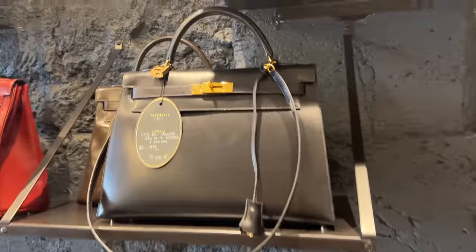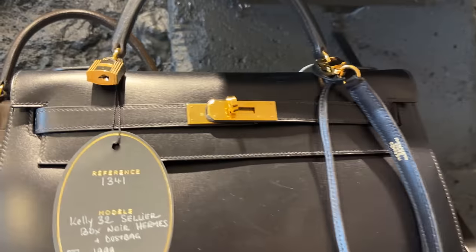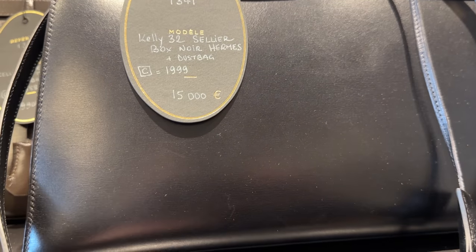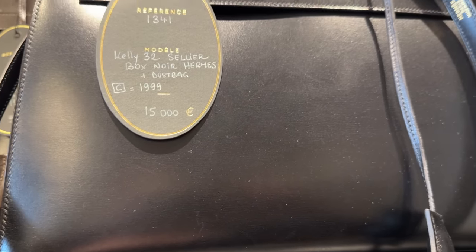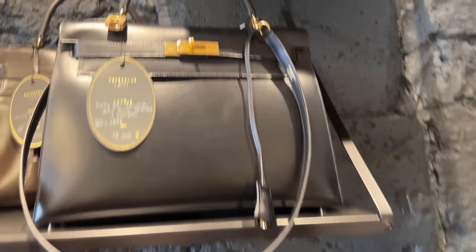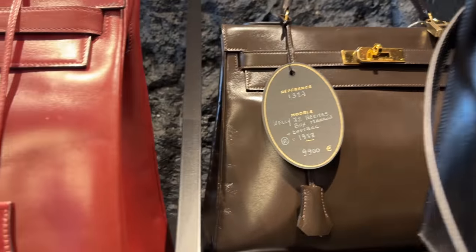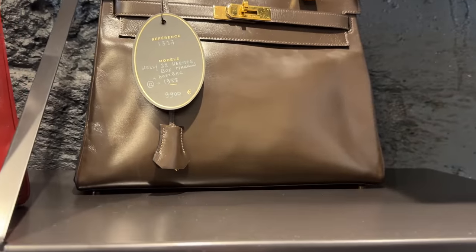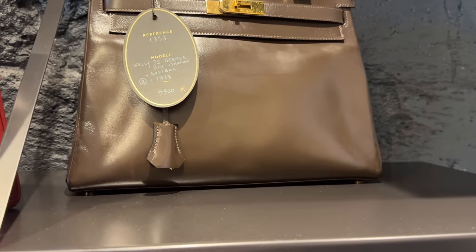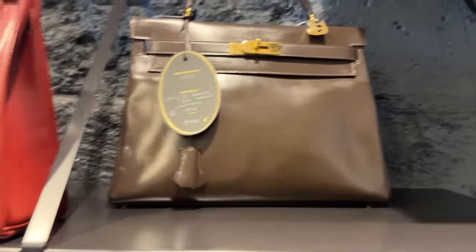And then we've got a bunch of gorgeous Hermes bags over here. We've got the Kelly 32 in Sellier, black with gold hardware — what a beautiful piece. And then behind it, we've got a brown, again 32 box calf. I love this deep brown color — 1988. Wow, that is gorgeous.